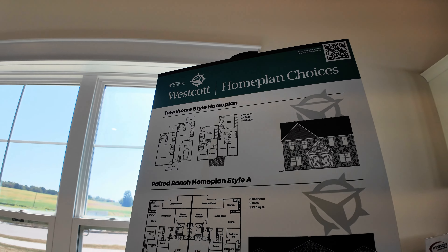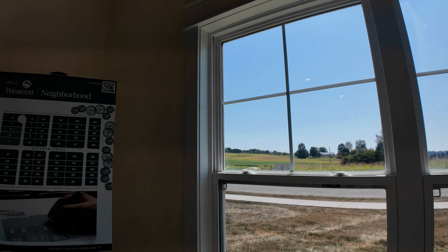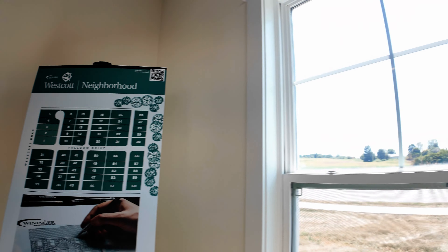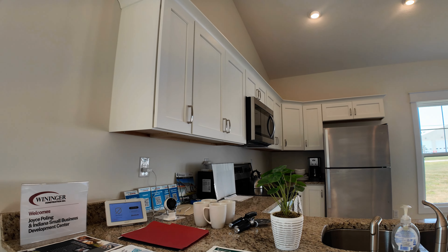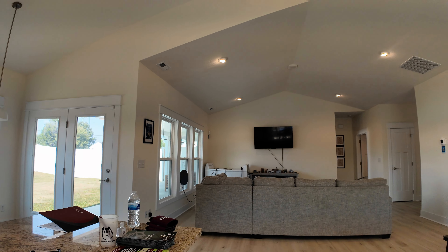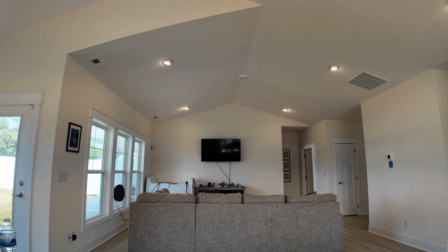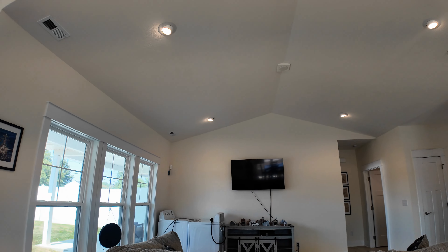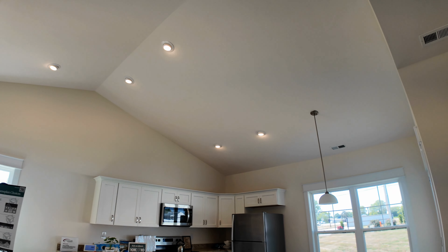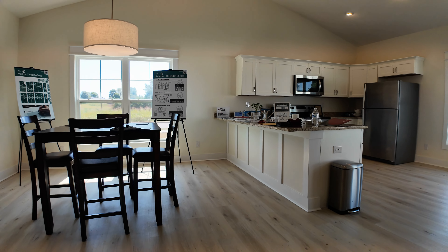— a townhome style, a paired ranch, and another paired ranch, and then they've got all these lots here for development. This one I believe is $298,000. It's got 1,737 square feet of living area. You can see how nice and spacious this is. If you work at Crane, you definitely want to consider this.